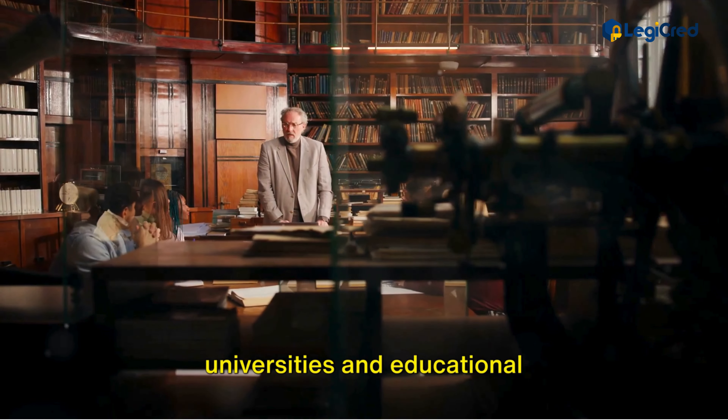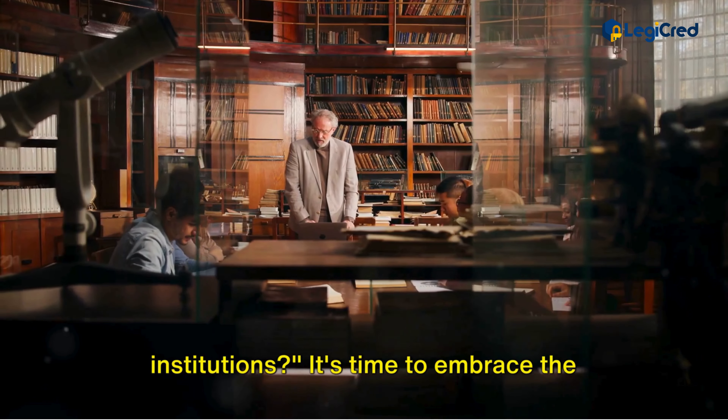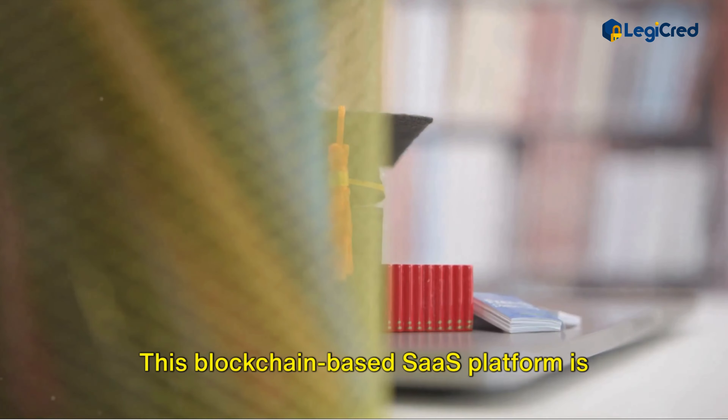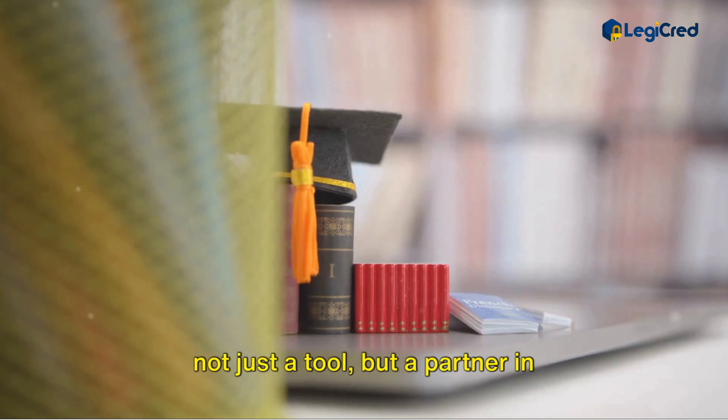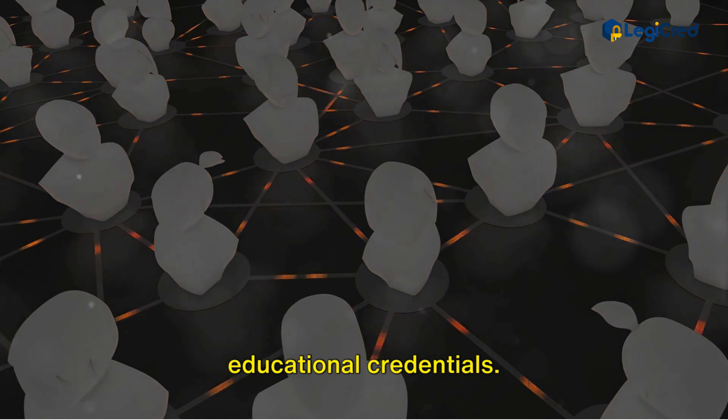It's time to embrace the future with LegiCred. This blockchain-based SaaS platform is not just a tool, but a partner in maintaining the authenticity of your educational credentials.